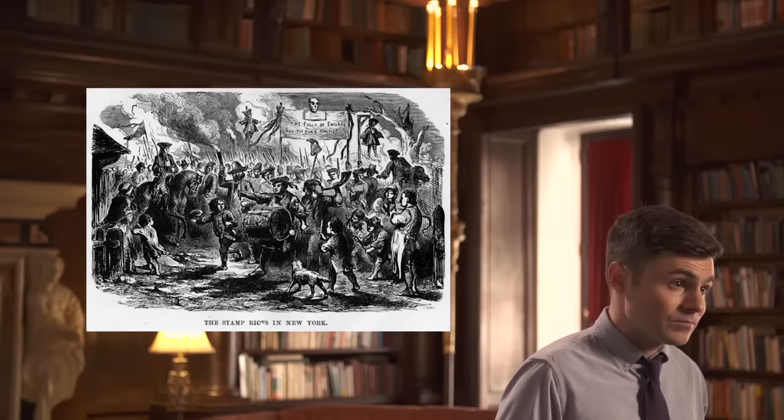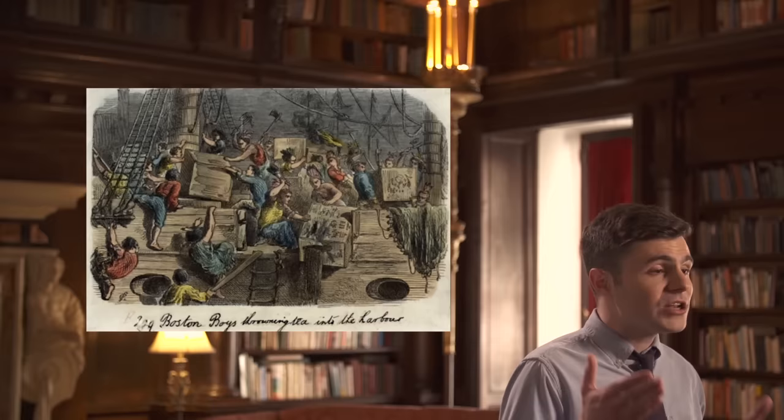It may seem that the British made out well after all was said and done, but there was a catch. William Pitt borrowed heavily to finance the French and Indian War, which left his nation in tons of debt. To make up for it, the British taxed American colonists heavily. Americans didn't particularly appreciate this. Years of protests, rallies, town hall meetings, and petitions would eventually lead to the American Revolution and the creation of the United States.